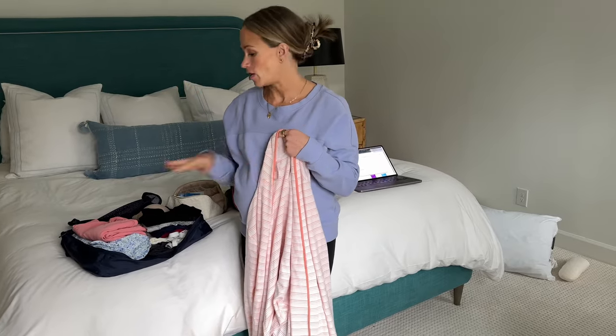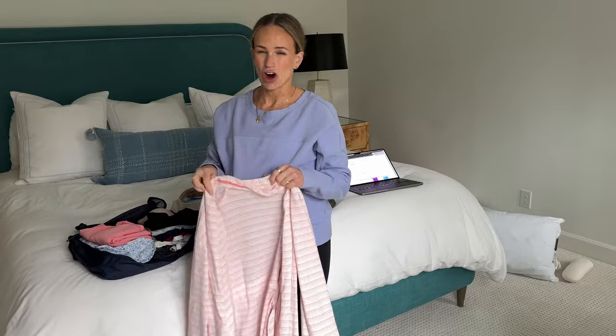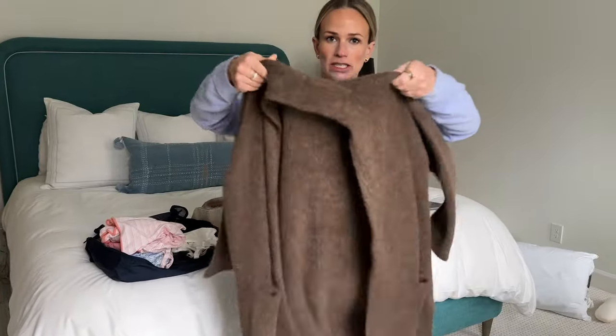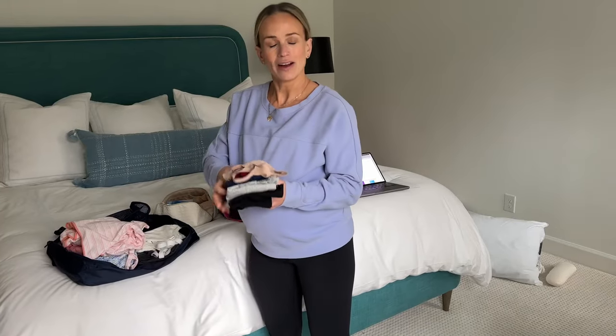I'm packing a robe to wear over my joggers and nursing tank or over the nightgown. I'll also throw in an extra cardigan — a long cardigan from Madewell — in case it's cold in the room. You never know what to expect.